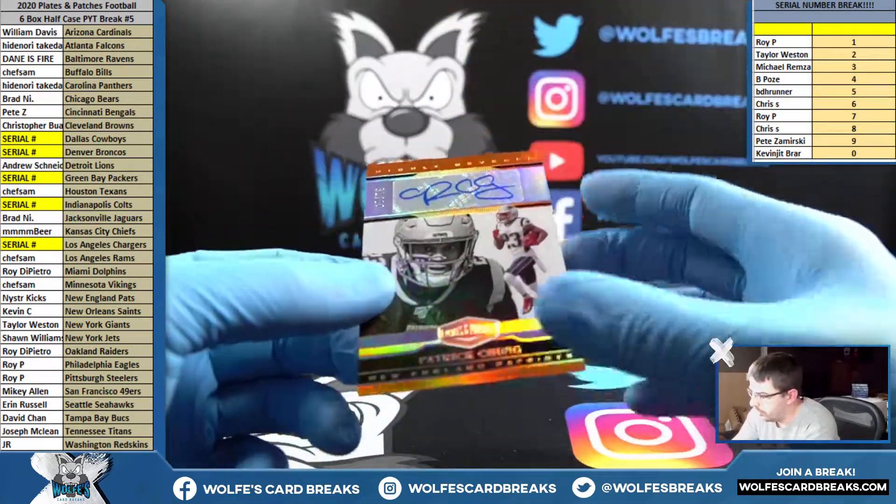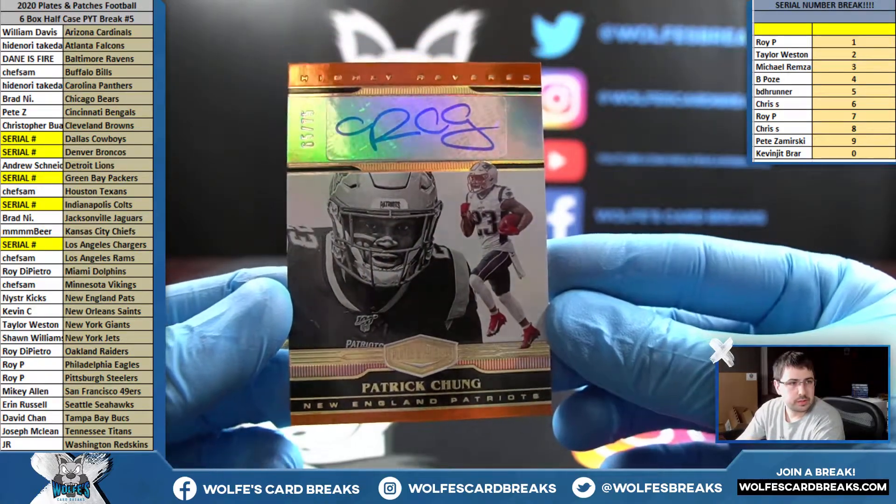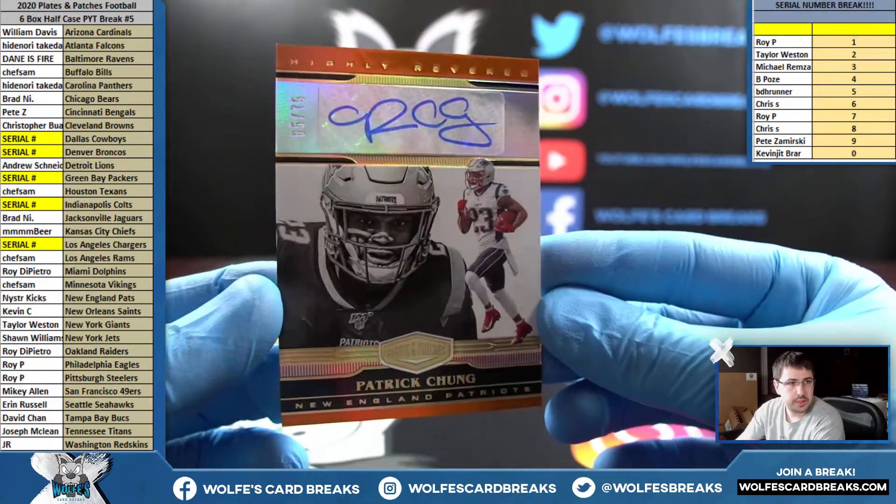Chung for the Patriots, numbered to 75, autograph. Patrick Chung — Kicks with the Patriots.